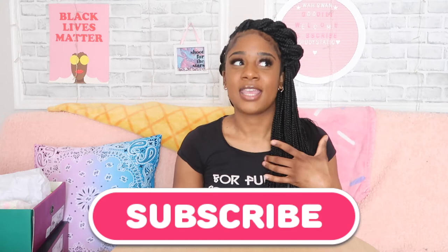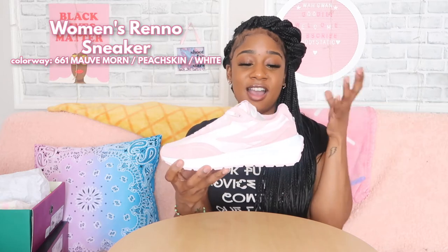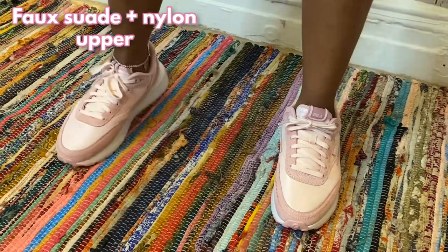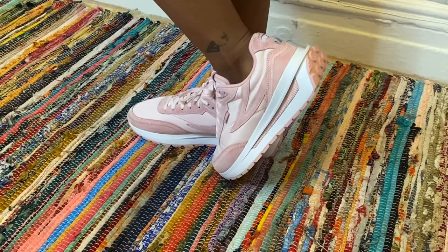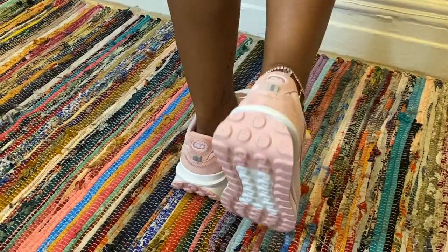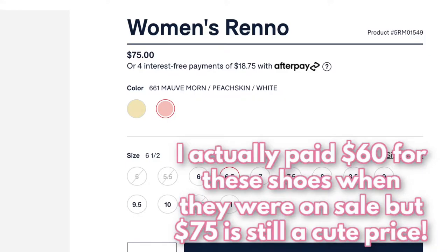Now this is the pair that made me want to buy more Filas. These are the Women's Reno sneakers. My favorite part is the structure and the color — y'all know my favorite color is pink. I love the suede on the upper, and I believe there's nylon as well. But it's the back detailing for me — it gives structure, it gives something different. I cannot wait to stomp in these.